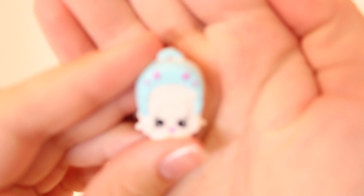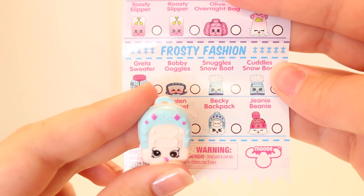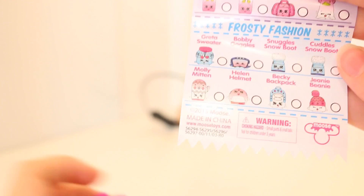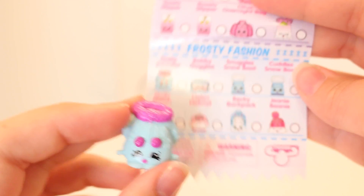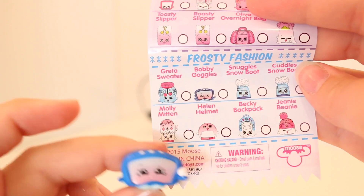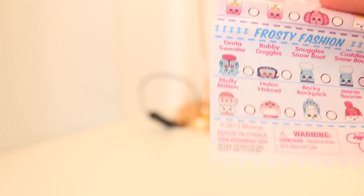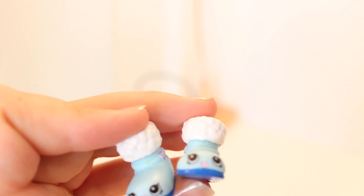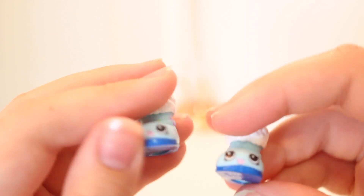And then this one — let's take a look — is Becky Backpack. And this one is Genie Beanie. Here we have a little jumper which is Greta Sweater. And this one is like a little snowboarding helmet — this is Helen Helmet. Here are our little snow goggles, which is Bobby Goggles. And then these two are my absolute favorite because they're a little pair of shoes with little holes in the bottom. One is Snuggles Snowboot and the other is Cuddles Snowboot — that is so cute!